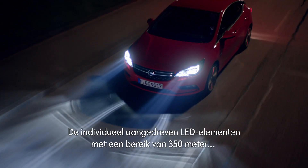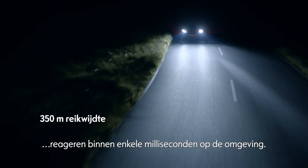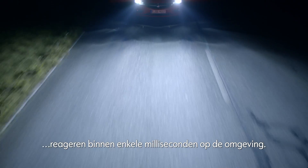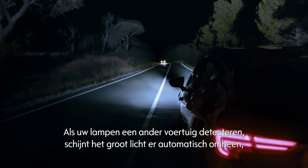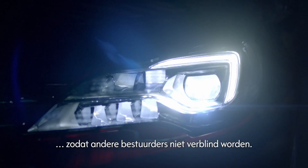Individually operated LED elements with a reach of over 350 meters react to surroundings in milliseconds. If your lights detect another vehicle, the high beam automatically cuts out around it to avoid dazzling other drivers.